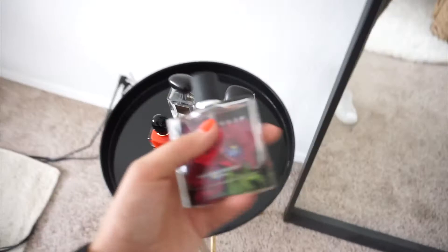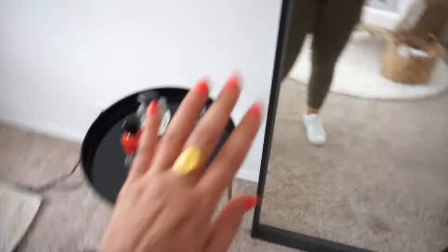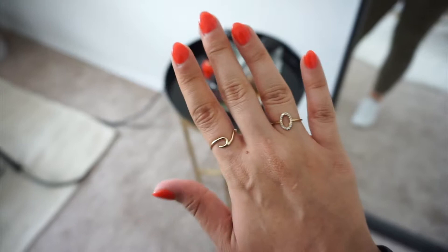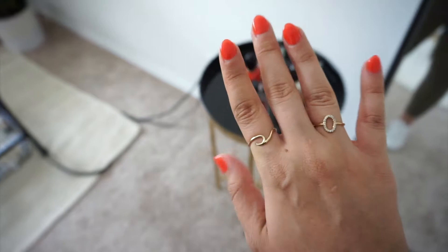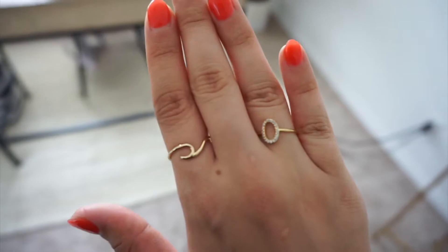For my perfume, I am wearing the Black Tulip from Nest. I love this perfume — I think it's so beautiful and I've never smelled anything like it. For jewelry, I have this ring I got from an Etsy shop, and on this hand I have two rings I got from a market in LA — like an outdoor market. They didn't have a website, but you can find these all over Etsy or H&M. I like these because they are gold-plated so they won't tarnish — especially since I wash my hands a million times a day.